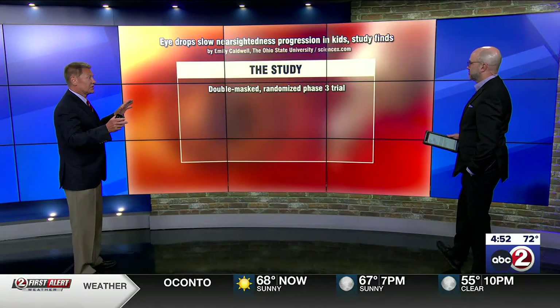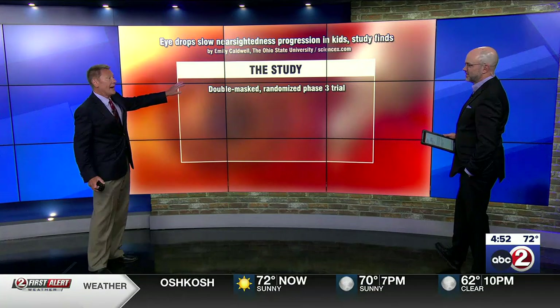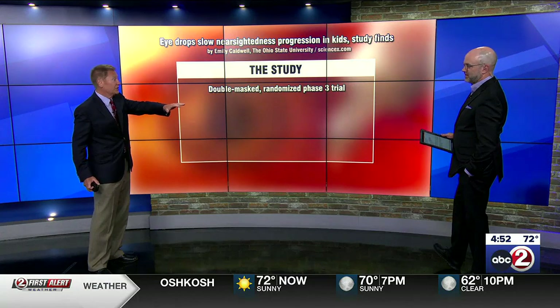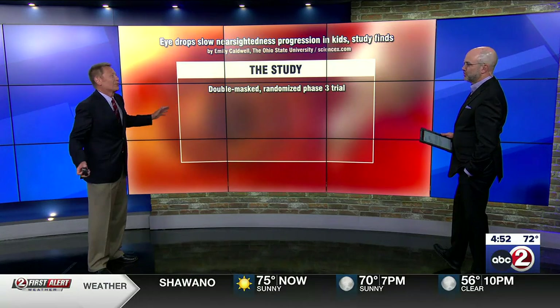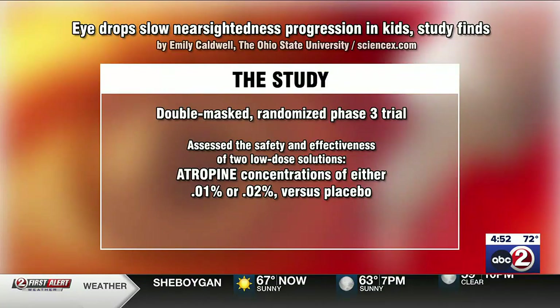It was an impressive study done Cadillac style — the best it could be. Double masked, meaning both the doctors and the patients — the kids — nobody knew who was getting the real thing. With that said, they looked at the drug atropine.